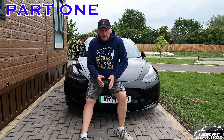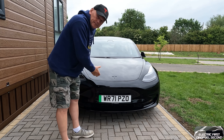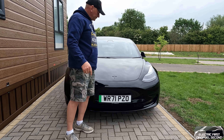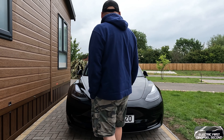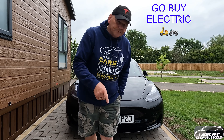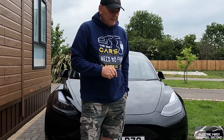Hello and welcome to the continuation regarding this Tesla 3. Always wanted one, now I've got it. Stone chips already. Welcome back to the vlog regarding the Tesla Model 3. I found a few bits and bobs that I didn't see.